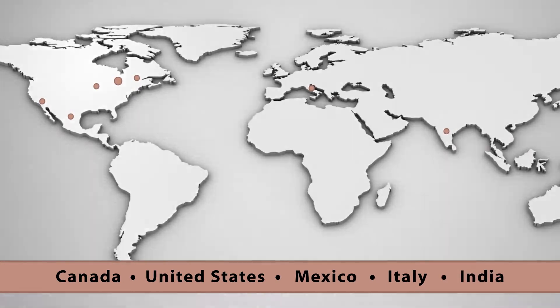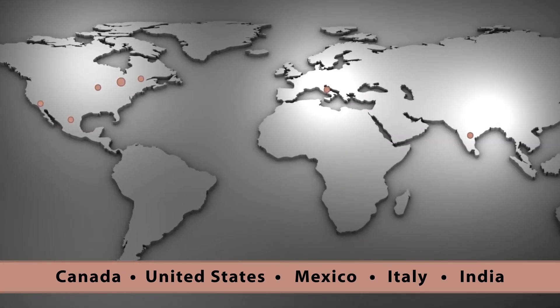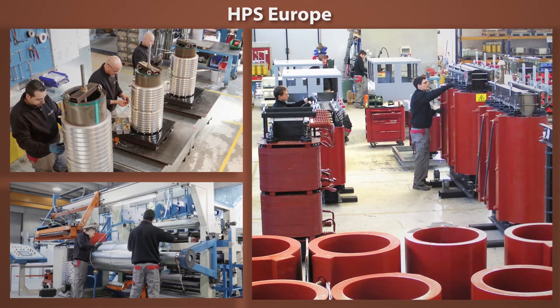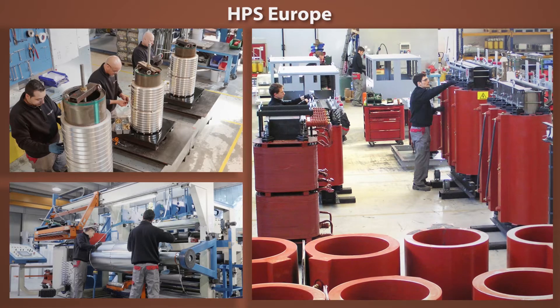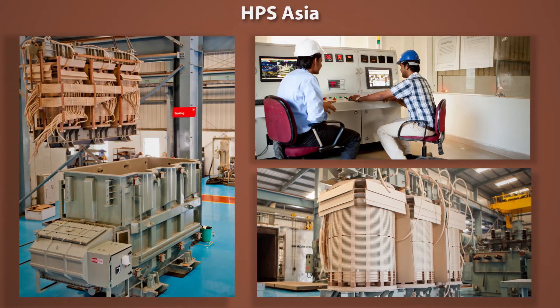In addition to our leadership within the North American market, we also serve European and Asian markets. Our European manufacturing facilities specialize in dry type cast coil and VPI transformers, while our Asian manufacturing facilities specialize in liquid filled and dry type transformers.